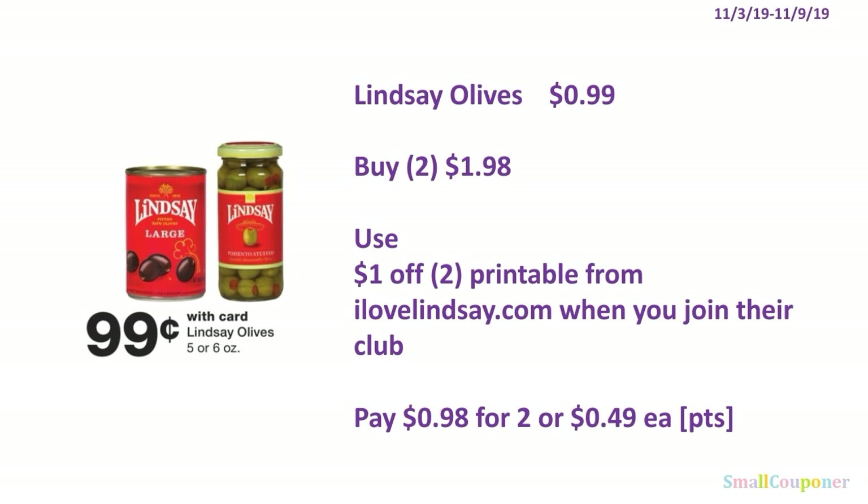The Lindsay Olives are $0.99 each. You'll buy 2 for $1.98. Use the $1 off 2 printable from ilovelindsay.com when you join their club — you'll receive the printable coupon via email when you sign up. You'll pay $0.98 for 2, or $0.49 each. You can use your points, but make sure to add something since points redemption starts at $1. If you've already printed this coupon, you likely cannot print again with the same info.